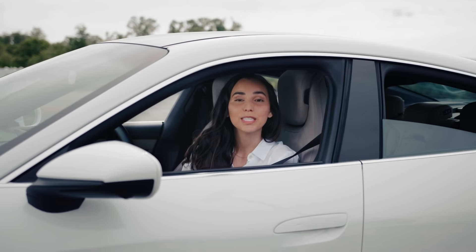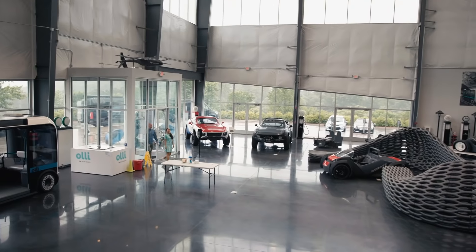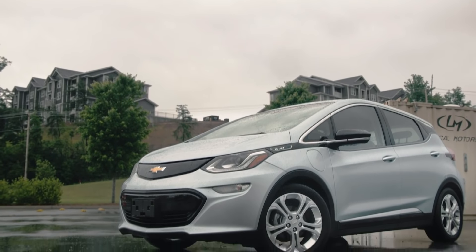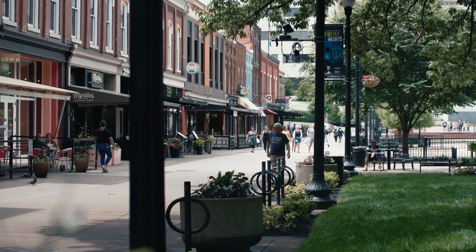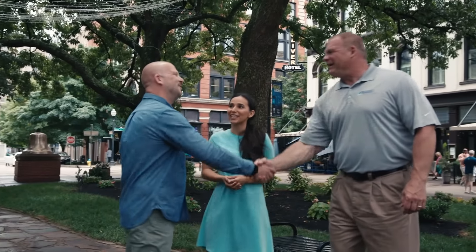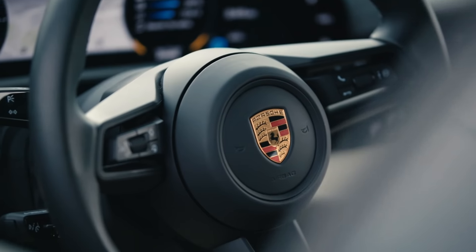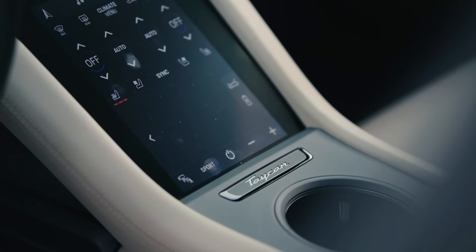In our last episode, we spent the day with David Fish from Local Motors in the 2019 Chevy Bolt. We explored downtown Knoxville and learned about how electric vehicles are benefiting our local economies. Today, we're in the Porsche Taycan, a race car-inspired all-electric vehicle built for performance, power, and speed.